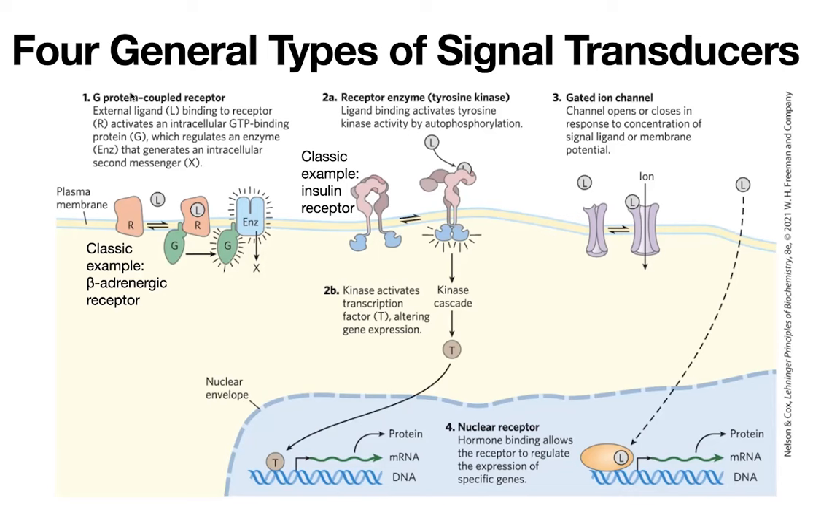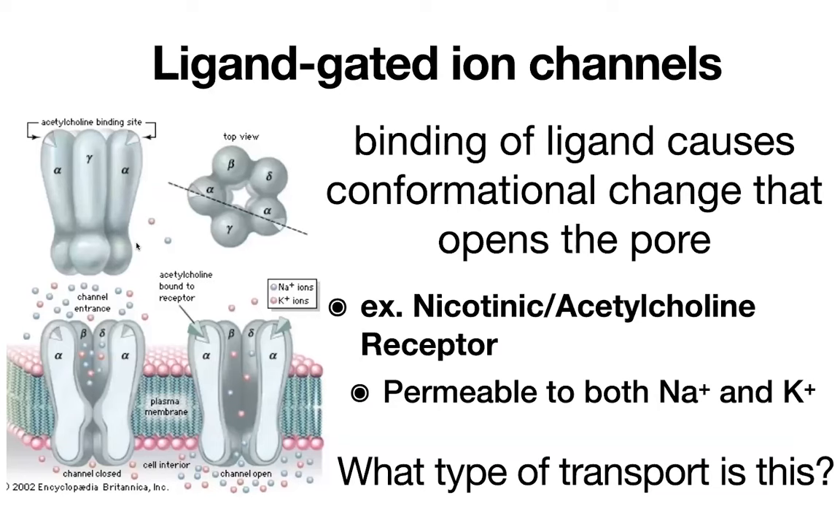We'll look at GPCRs and RTKs in more detail, but first I want to get a couple of the other types out of the way — these less complicated systems, because they don't have as many players in the game. The third type is gated ion channels, which we talked about a bit when discussing membrane transport. When we're talking about a channel, we're talking about passive transport — going in the direction of the electrochemical gradient. Remember that ions aren't going to diffuse freely through a membrane because they're charged, and that membrane has a hydrophobic interior.